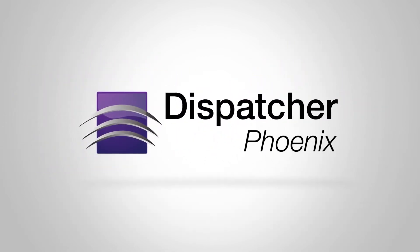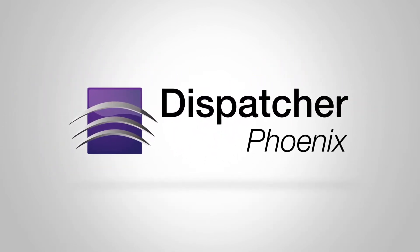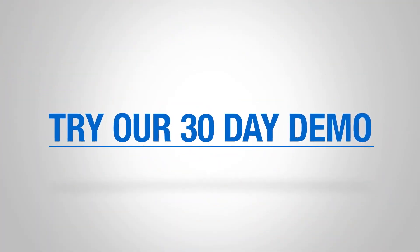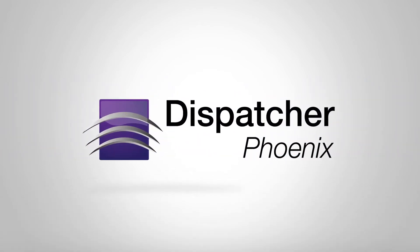Dispatcher Phoenix is the perfect partner for your BizHub MFP and a proven solution that will bring new levels of efficiency to your business. Try our 30-day demo and see for yourself. Work smarter with Dispatcher Phoenix.